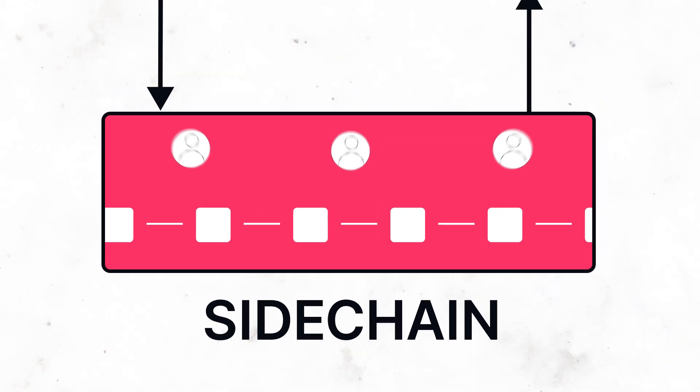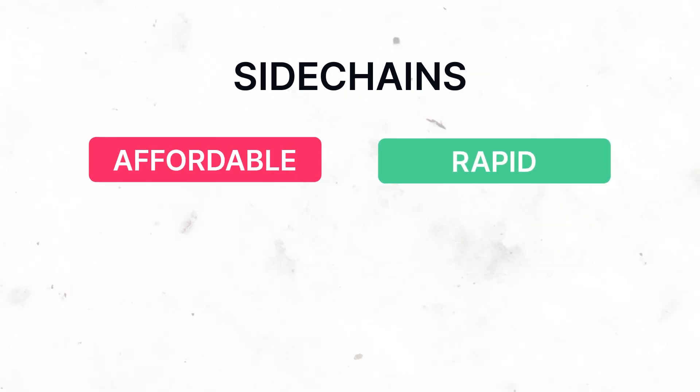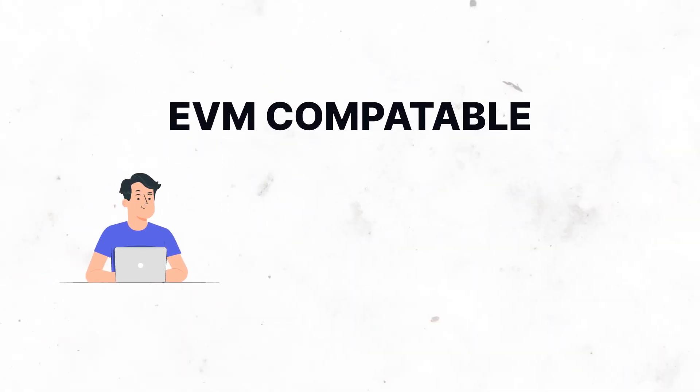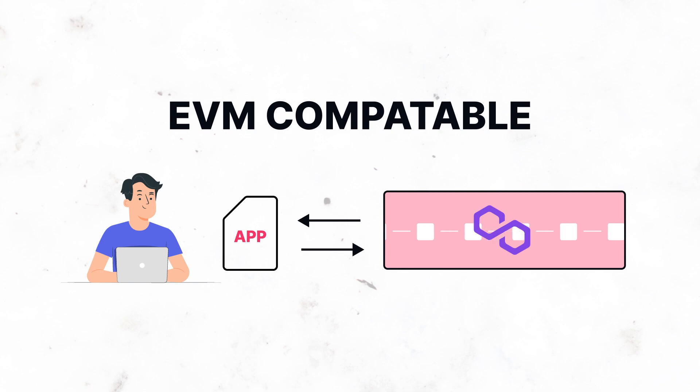After a certain number of blocks, a checkpoint of the ledger state is posted to a smart contract on the Ethereum blockchain, containing information about what happened off-chain. Sidechains provide a much more affordable and rapid way to transact on the blockchain. They help L1 become more accessible by diverting traffic from it. Since they are EVM compatible, developers can easily deploy their applications to the sidechain without any changes. The most well-known sidechain is Polygon Proof of Stake.